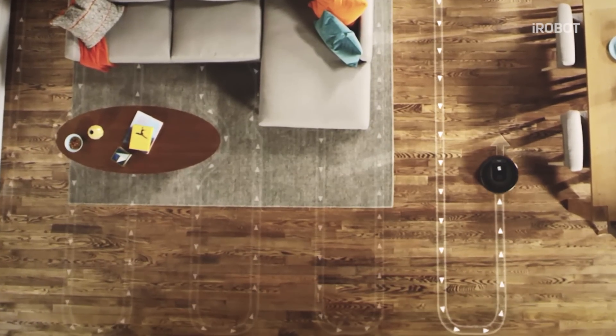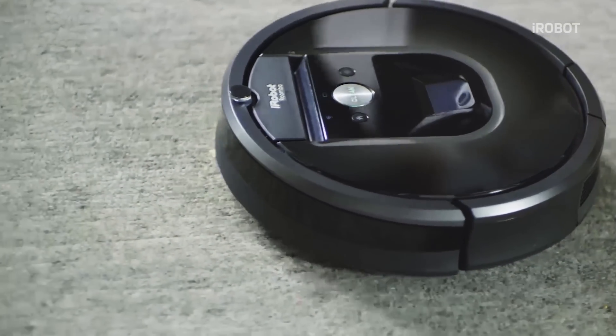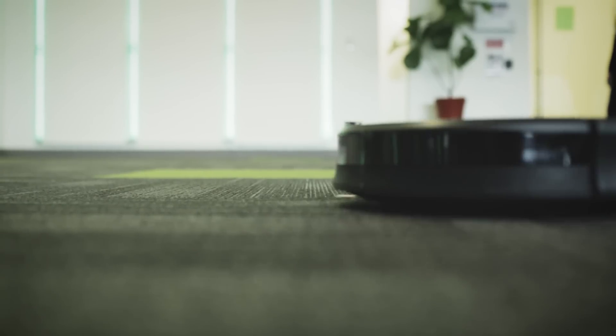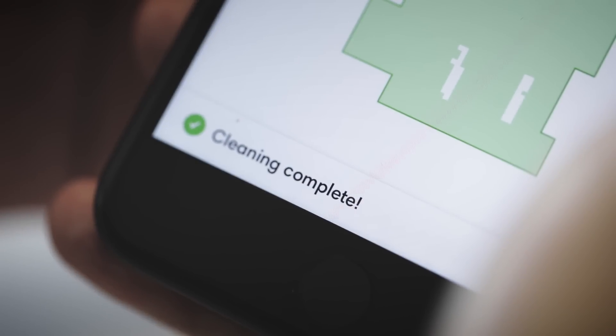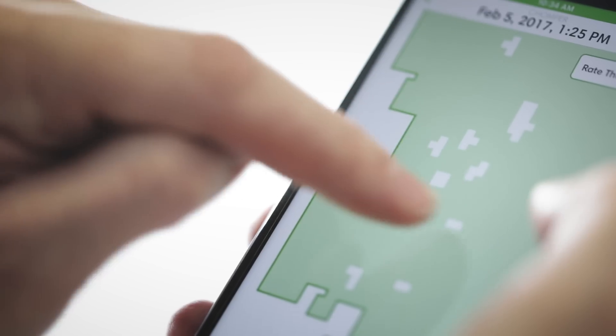Our robot actually has two methods of detecting dirt. When it detects a certain amount of dirt, it will change its behavior and do what we call a persistent pest cleaning. It'll actually do what you and I would do if we were cleaning at home — if we had a vacuum and we heard a bunch of dirt rattle around inside, we'd run it back and forth over that same spot a few times to make sure it's clean. Roomba has that same intelligence, and that information will populate onto the map as it happens.